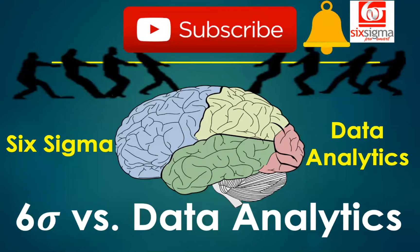Before we move any further, please subscribe to this channel, hit the bell icon, and share it with others who might benefit. Let's get started.